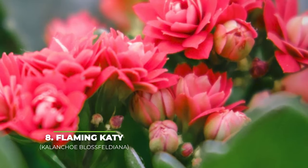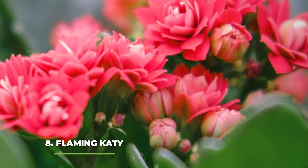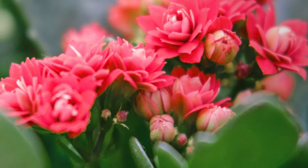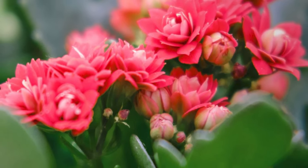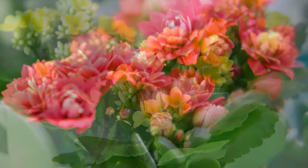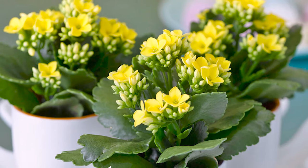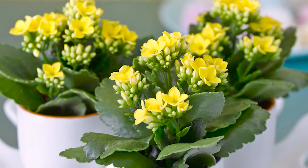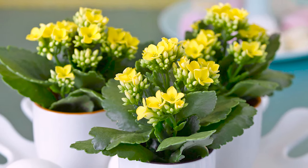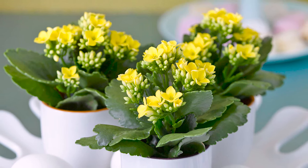At number eight, we have the Flaming Katie. This succulent is an absolute joy to see around your home due to its bright red colour. It instantly pops out from most other succulents and as such it is a great choice for anyone who wants a low-maintenance plant that also looks like a high-maintenance plant. You need to keep it in the sunlight for about eight to ten hours a day, and while it does have a hard time during the colder season, it can bounce back as long as you water it every now and then and keep it at around 60 to 85 degrees Fahrenheit.